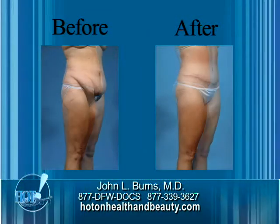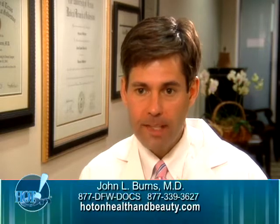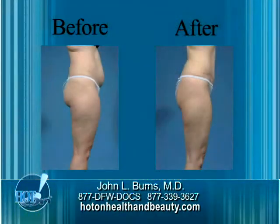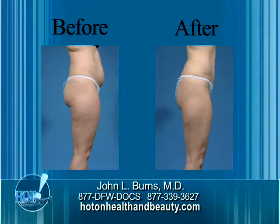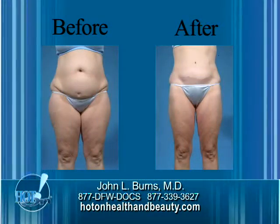The weight loss leaves the patient with extra skin. What's happened is the body has expanded to accommodate the weight, and then with the weight loss, the skin has been expanded beyond its ability to recoil or bounce back. Depending on the amount of weight loss, some patients require a tuck while others require a lift.